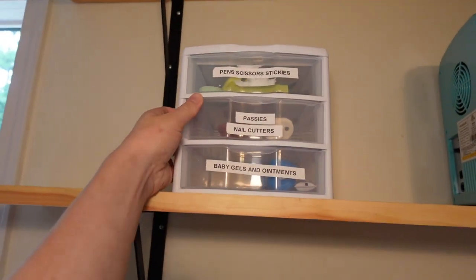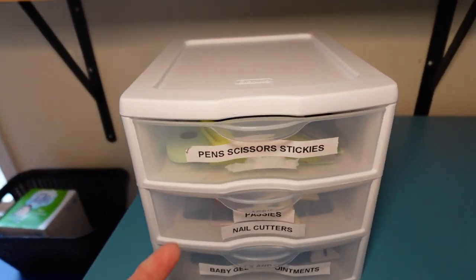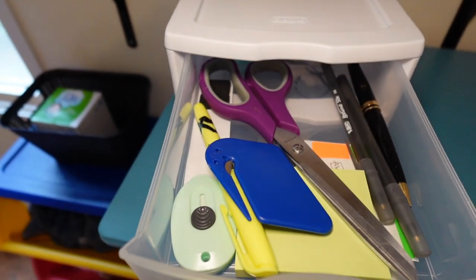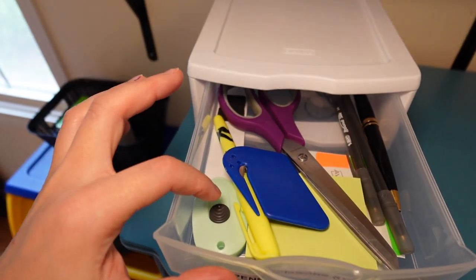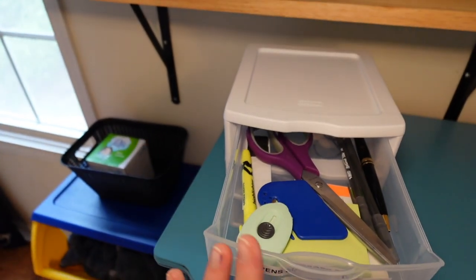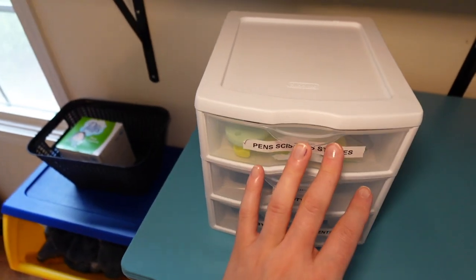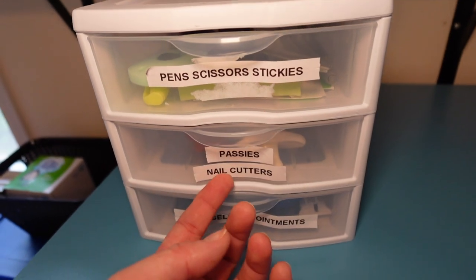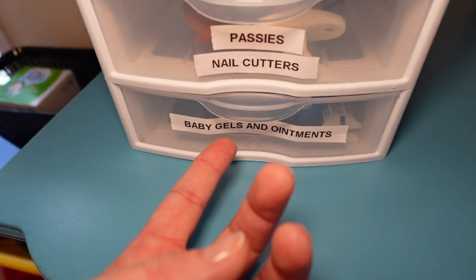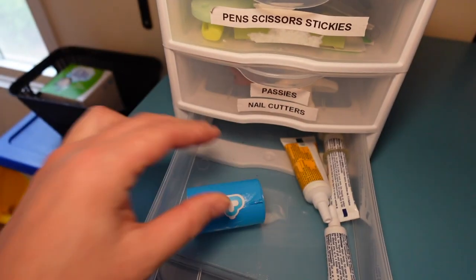I got this little organizer from Walmart and labeled it. I like keeping scissors in here because opening diaper boxes and wipe boxes is always annoying with tape. It also has pacifiers, nail cutters, baby gels, and treatments.